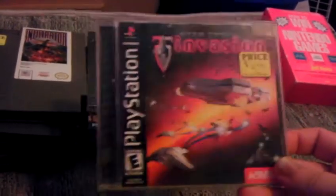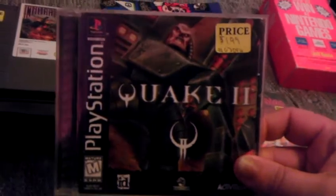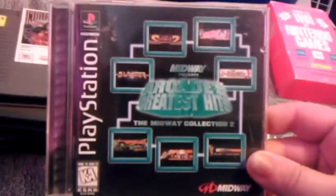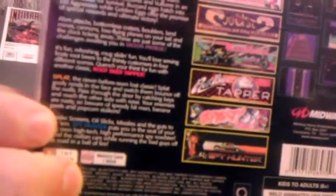I picked up Star Trek Invasion for $2.99. I'm a big Star Trek fan — I think this is the only Star Trek game on the PlayStation 1, so it should be interesting. Quake 2 as well — love Quake 2 on the PC, so we'll see if the PlayStation version is worth anything. This one was actually a prize I got from the Retro Gaming Roundup forums: Midway Greatest Hits, Midway Collection Volume 2. It has arcade games including Blaster, Burger Time, Joust 2: Survival of the Fittest, Moon Patrol, Root Beer Tapper, Splat, and Spy Hunter.